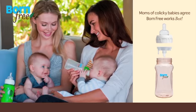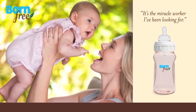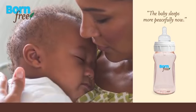And moms of colicky babies agree, Born Free works best. It's the answer I've been looking for. The baby sleeps more peacefully now.